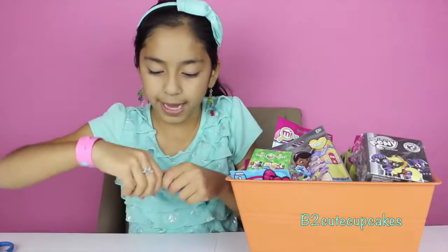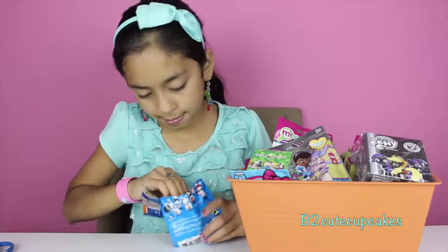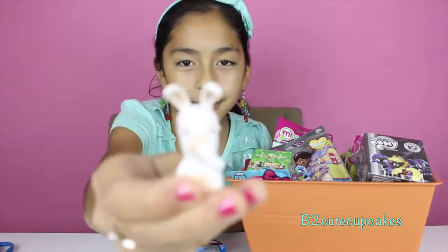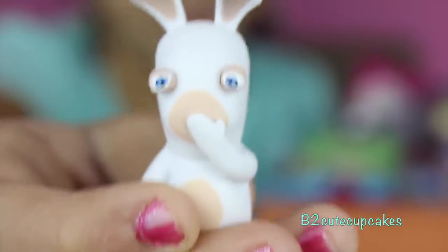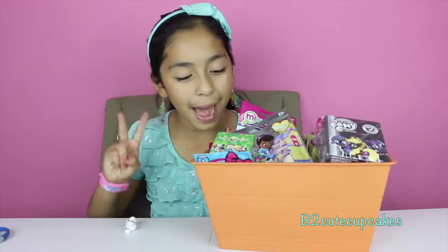Let's see who we got. Oh, we got this one — it seems like it's tired, he's yawning! Oh, he's so cute. Okay, on to my second blind bag.